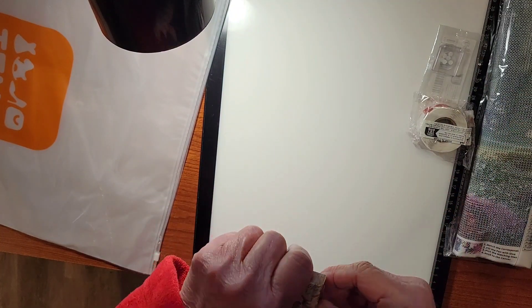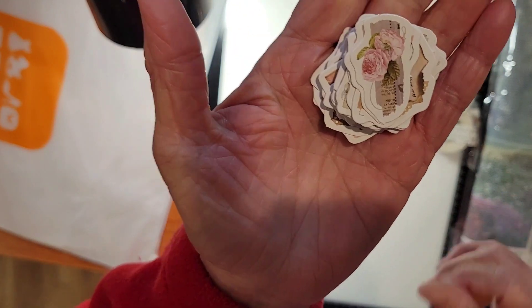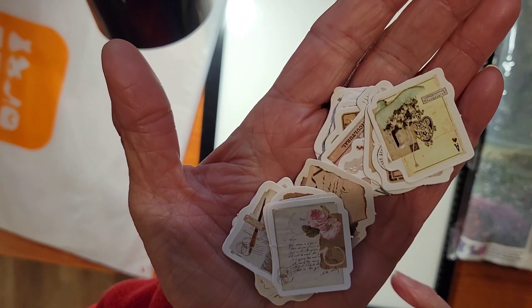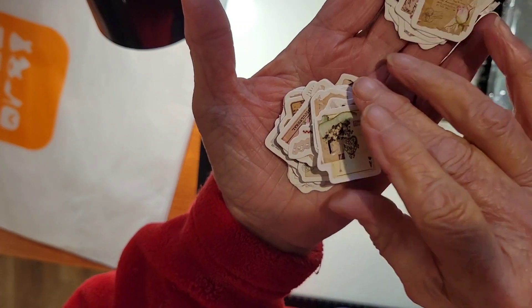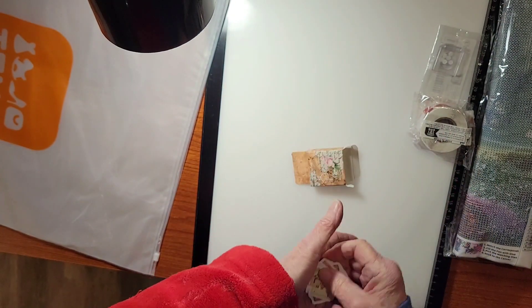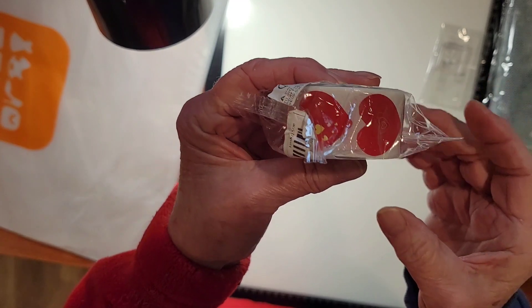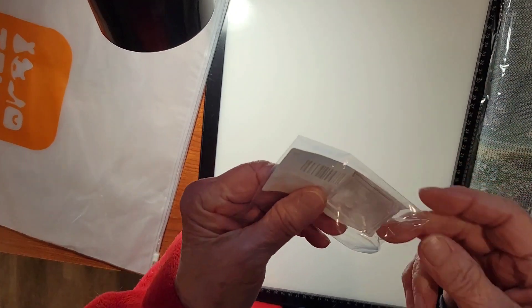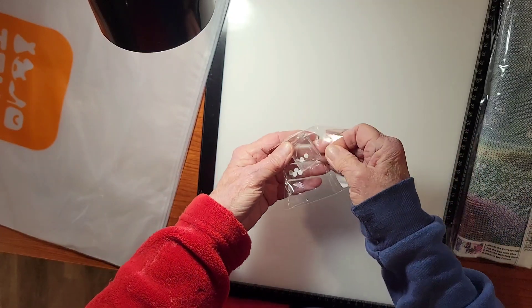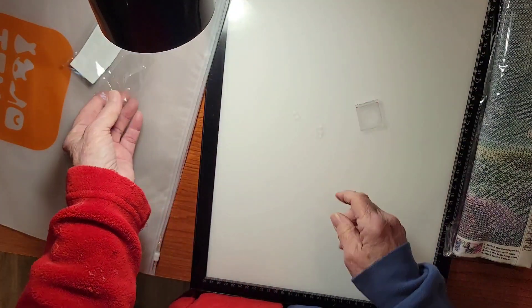I've got one more of these types of stickers — looks like some flowers, just kind of all different kinds of stuff in here. All right. Then I got these stickers which are hearts. And then I got this little gadget — Mike was talking about this — and this goes on your light pad.